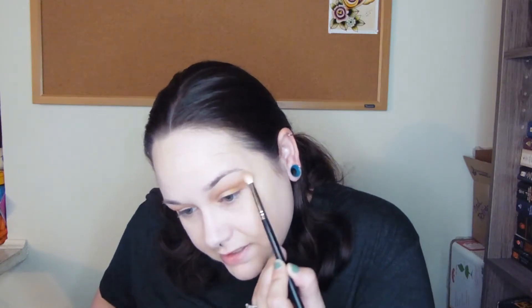I have my Sugarpill shadows with me. I'm going to take this crease shade down a notch with my white — Tako — just up here. I'm going to highlight with it a bit because this has gotten a little dark, but I'm just going to bring it down just a tad.